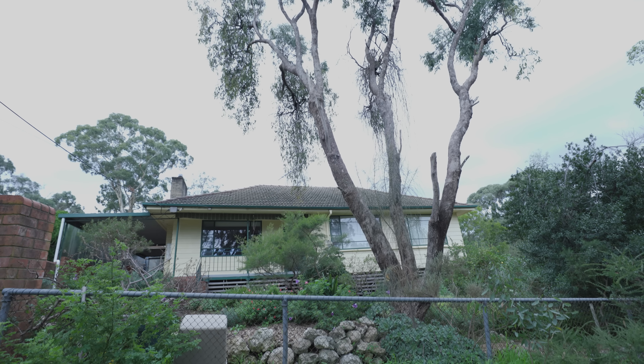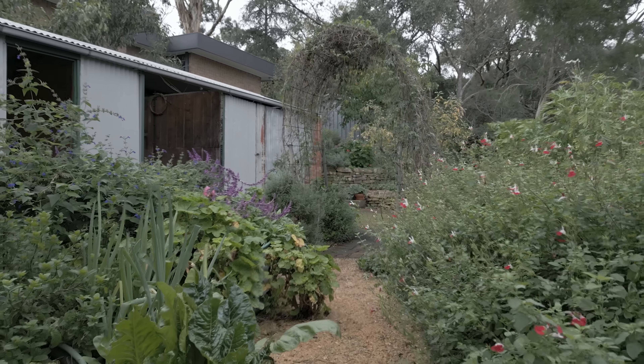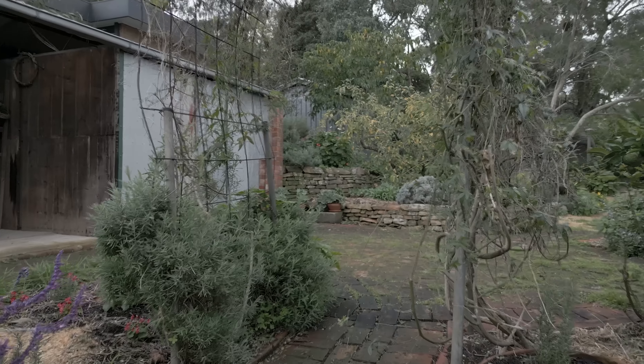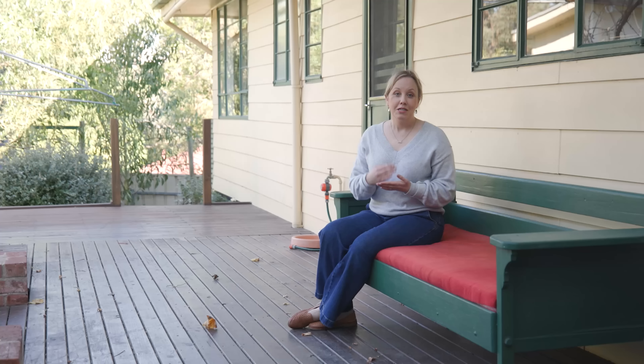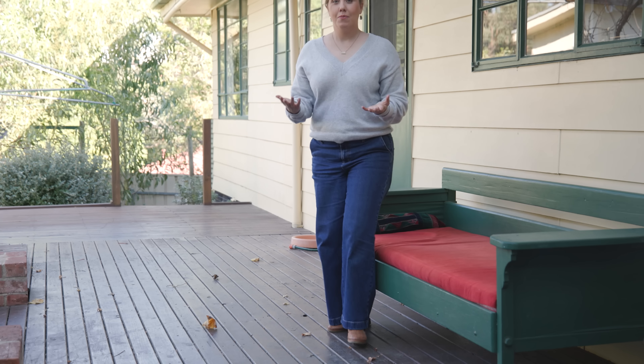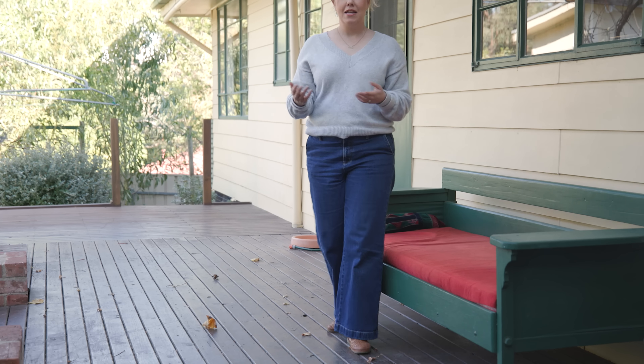This is an older property. It's a 1950s cottage. It has the most magnificent gardens, outbuildings, sheds — whatever you might call them — and it is going to be perfect for us and we do have some plans for it. So let's take a look inside of the property and I'll talk you through what we are going to do and how we are going to use it.